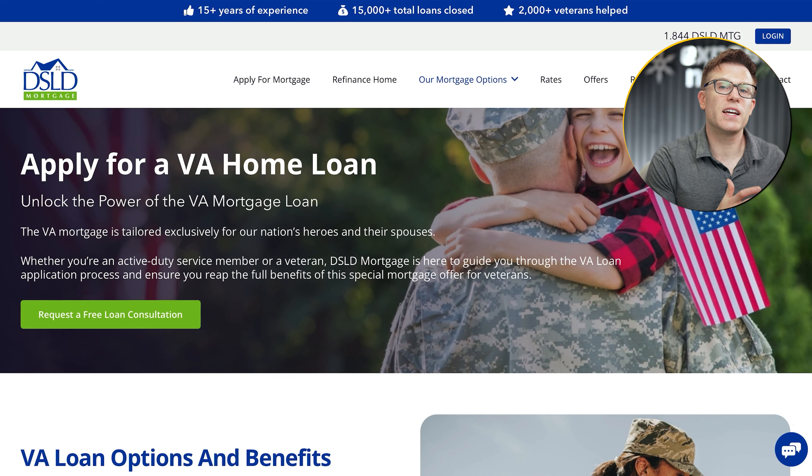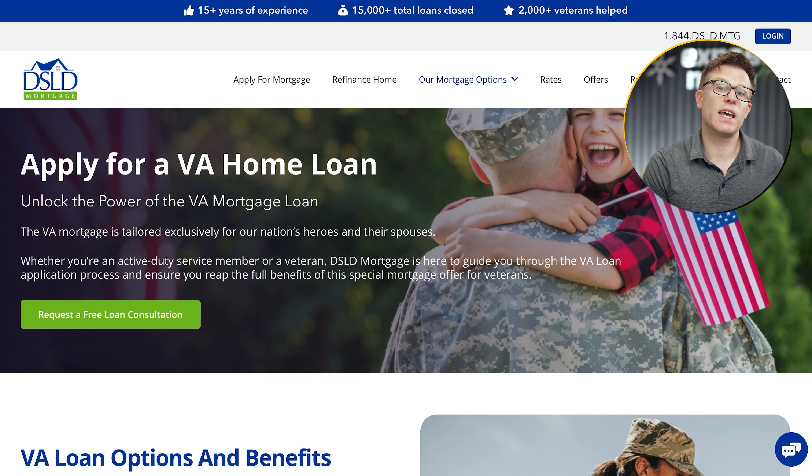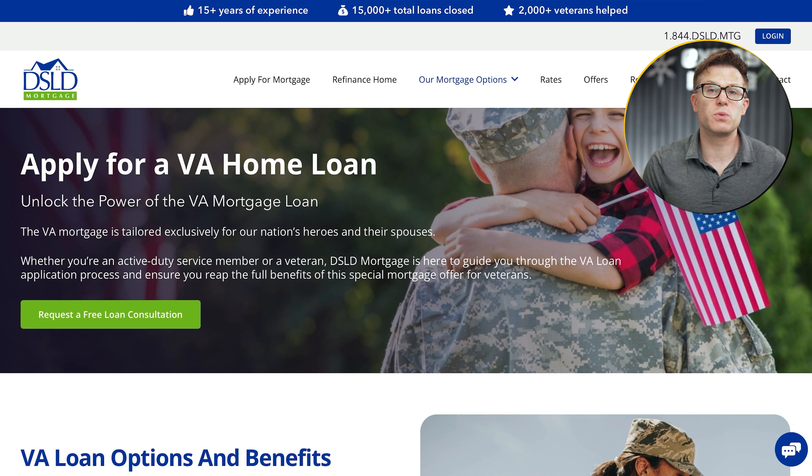We're all used to being targeted with ads online that are completely irrelevant — you see the ad and think, why are they wasting their time running this to me? But we've also seen ads that are so well targeted it feels a little bit creepy. As a marketer, that's kind of what you want: your audience to feel so stunned that the ad is so perfectly matching what they want that the likelihood of them converting goes way up.